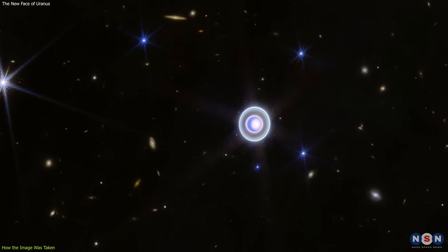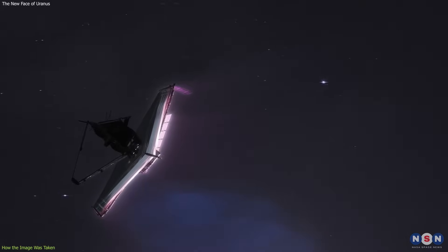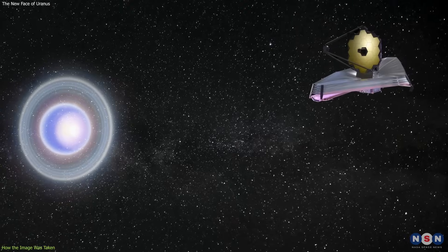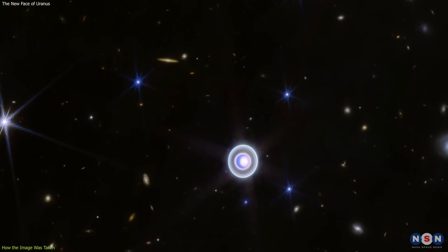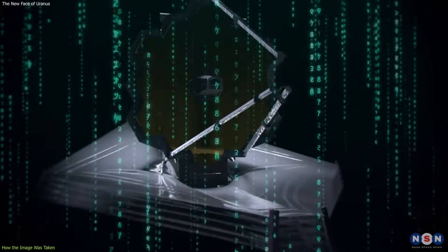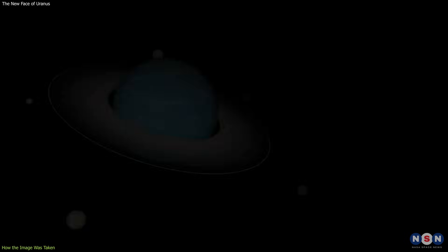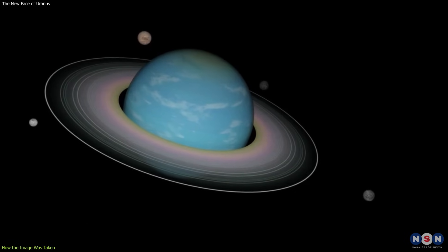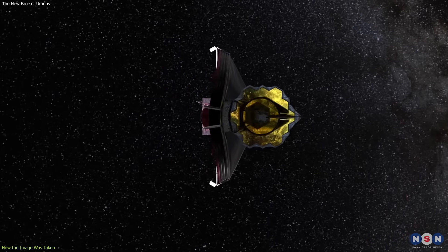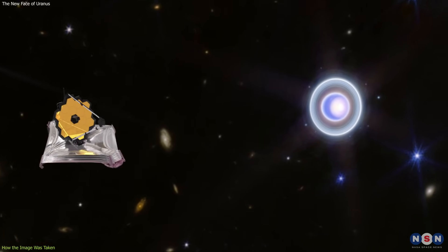Taking the image was not easy. Webb had to face several technical challenges and achieve some remarkable feats. For example, Webb had to point its mirror very precisely at Uranus, which is a very small and faint target in the sky. It also had to adjust its exposure time and sensitivity to avoid overexposing or underexposing the image, and to balance the brightness and contrast of the planet and its rings.